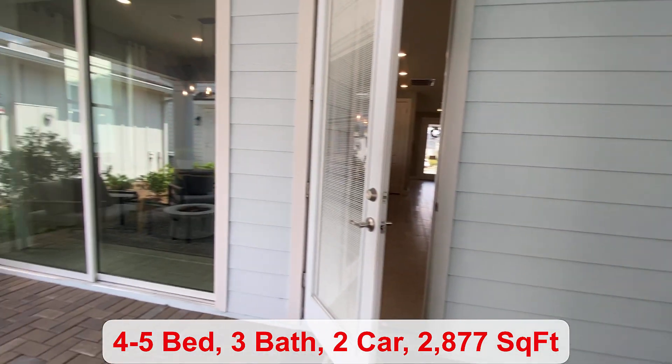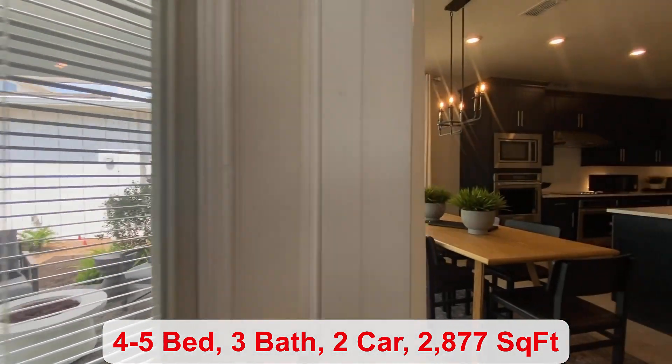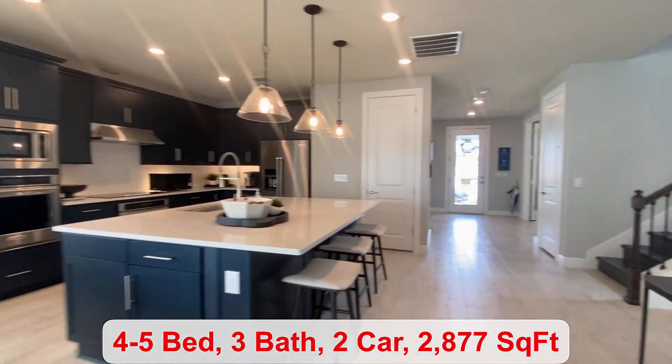This community is very similar to the Laureate Park community in Lake Nona. You can have anywhere from four to five bedrooms and three bathrooms.